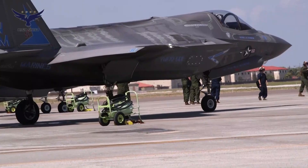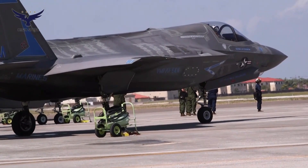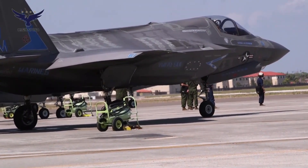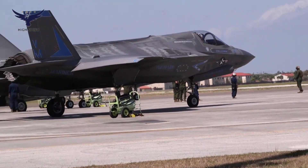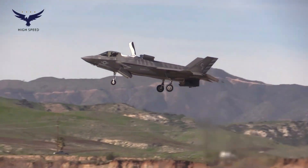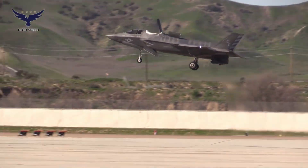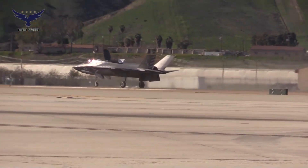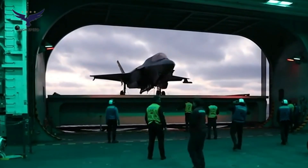Stealth technology applied to the F-35B includes a design form that reduces radar reflection, radar absorbent materials (RAM), and advanced sensors that allow the aircraft to detect enemies before being detected. This makes the F-35B difficult to detect by enemy radar and gives it a significant advantage in air combat.